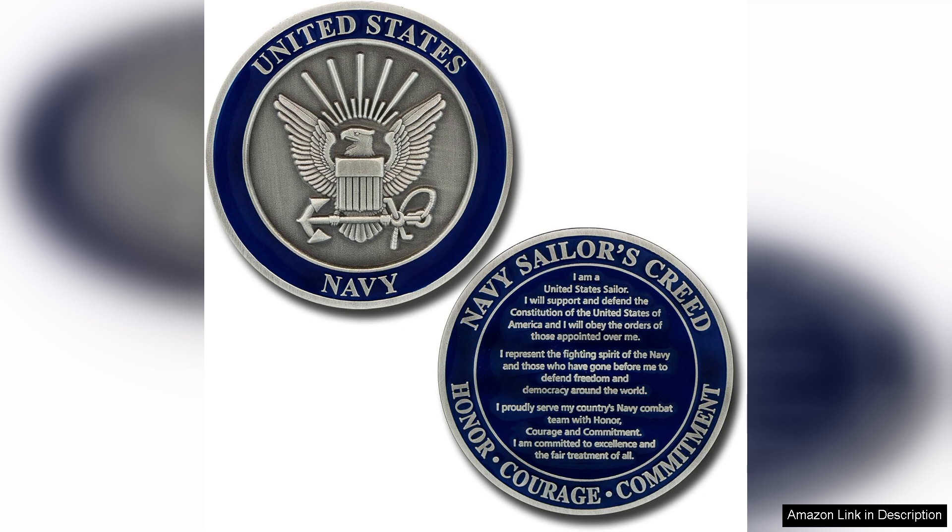From the moment you hold this coin, you can feel the weight of its significance. Crafted with attention to detail, the coin features the iconic Sailor's Creed on one side, encapsulating the essence of honour, courage and commitment. The design is striking with intricate engravings and a polished finish that make it a standout piece. The reverse side often features the Navy emblem, further enhancing its collectible value.